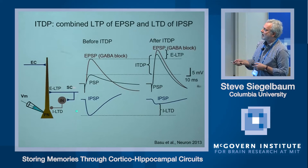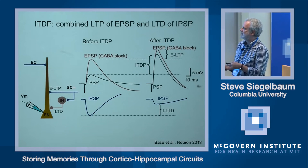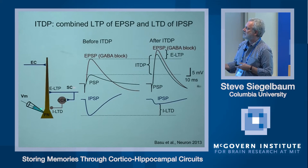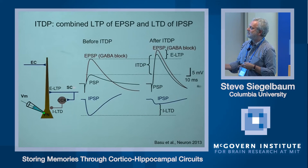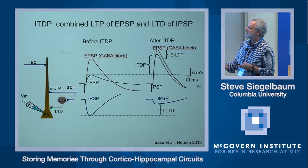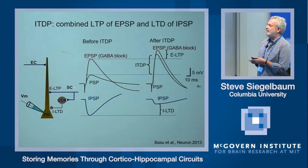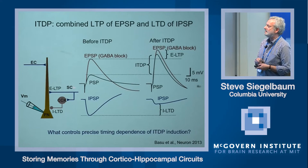Joyita identified the specific interneurons being regulated as a cholecystokinin-expressing class of basket cells, acting in parallel to parvalbumin-positive basket cells. The suppression of inhibition is mediated by the release of endocannabinoids from the pyramidal neuron that activate the CB1-type endocannabinoid receptor, which is known to suppress GABA release. This is the mechanism underlying the expression of ITDP.